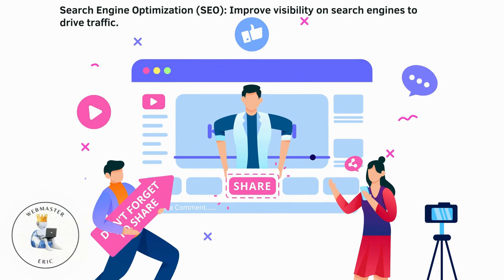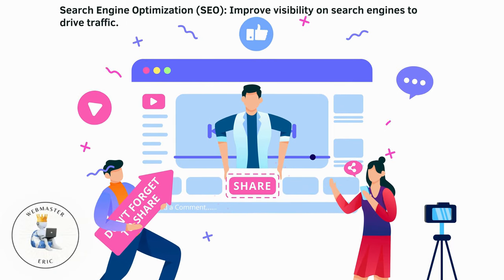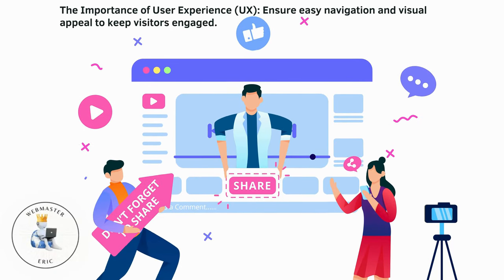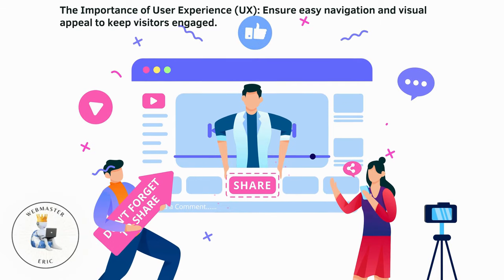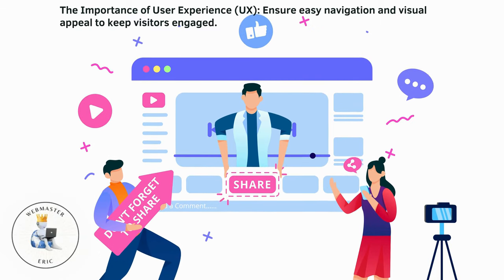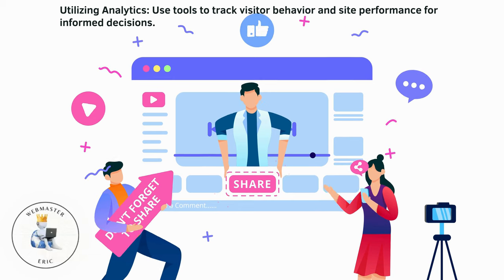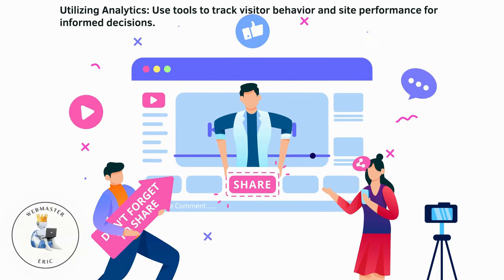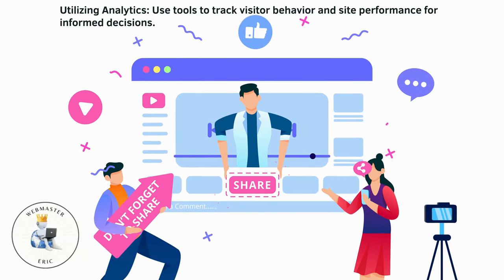Search engine optimization: improve visibility on search engines to drive traffic. The importance of user experience: ensure easy navigation and visual appeal to keep visitors engaged. Utilizing analytics: use tools to track visitor behavior and site performance for informed decisions.